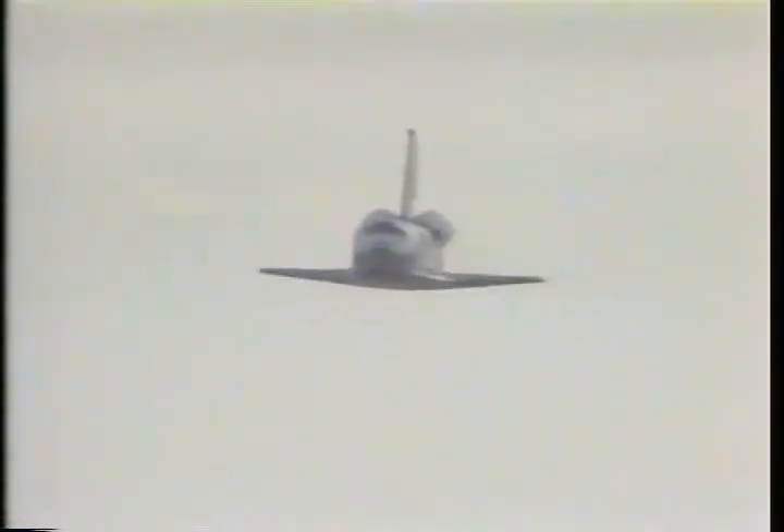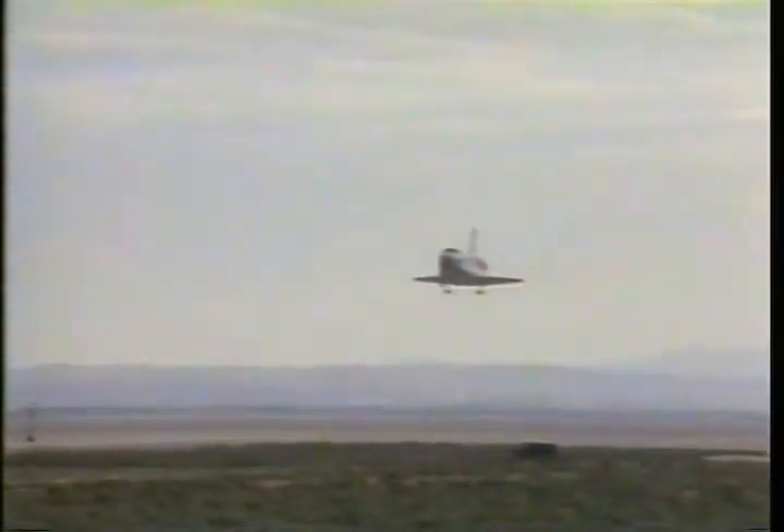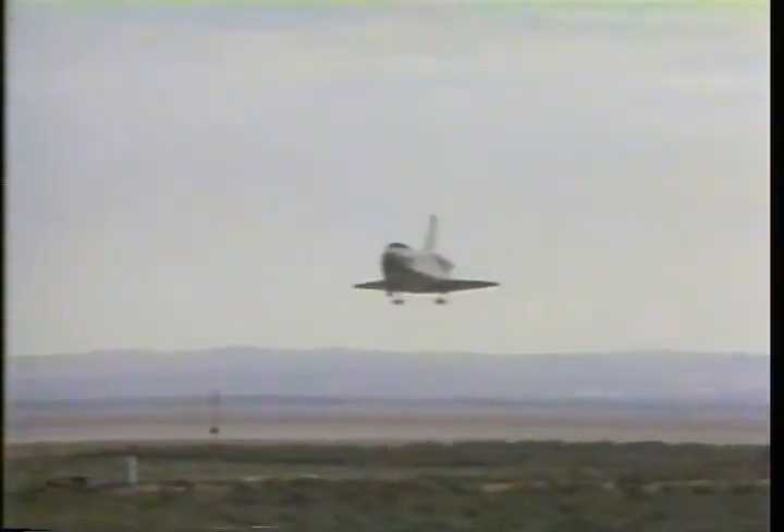Altitude is 4,300 feet. Range 2 nautical miles. Landing gear is down and locked.